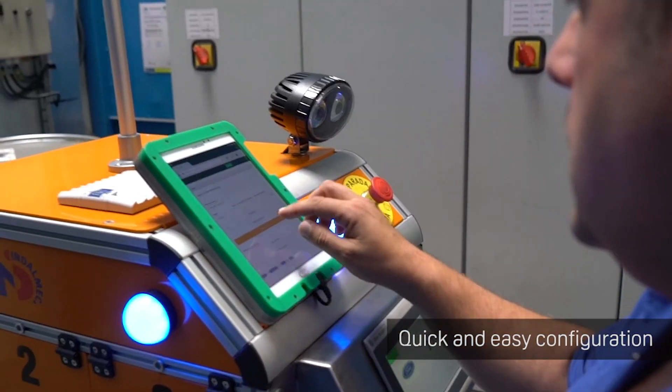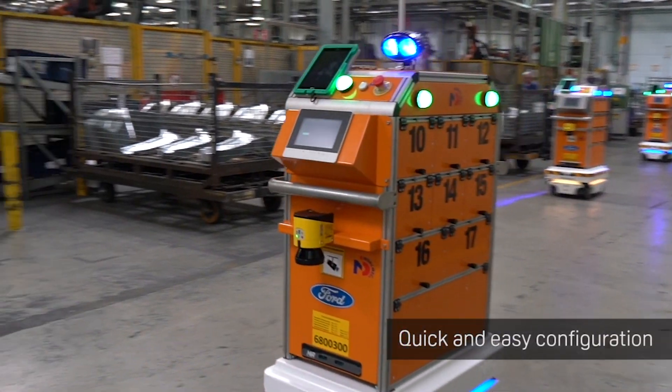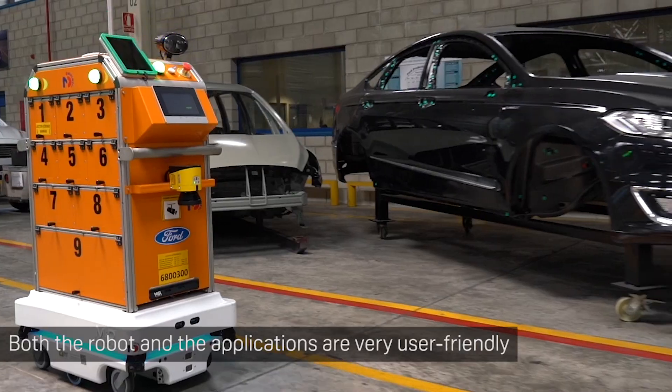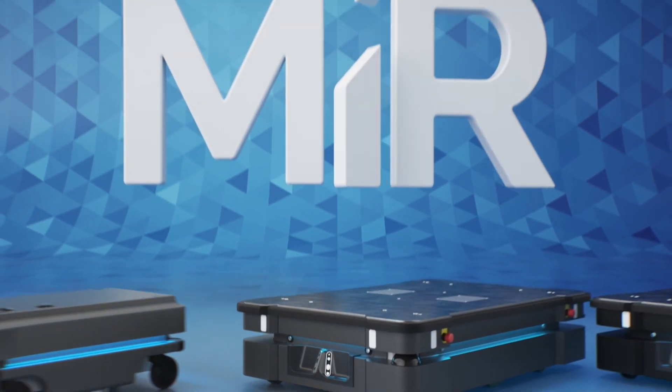Making the robot easy to use was extremely important to us. I would split the ease of use into two parts: first, how easy it is to use the robot itself, and second, how easy it is to use our application.